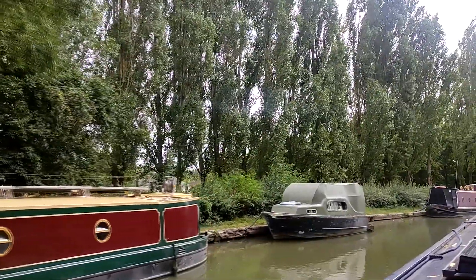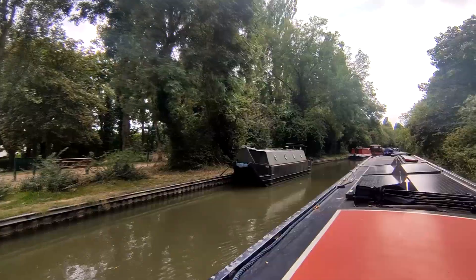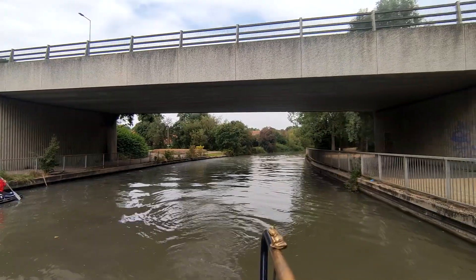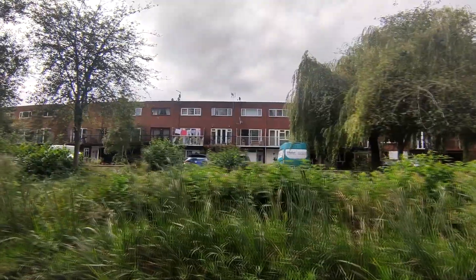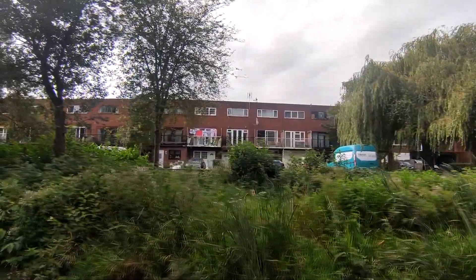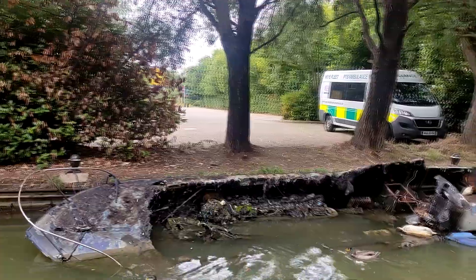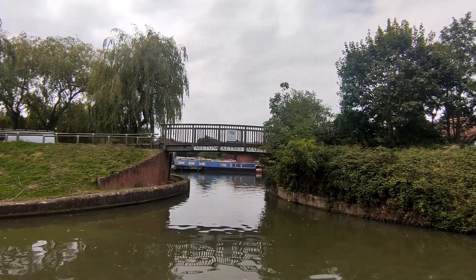This great GRP cruiser looks like it has a mohawk. Milton Keynes Marina is very close to the University Hospital.